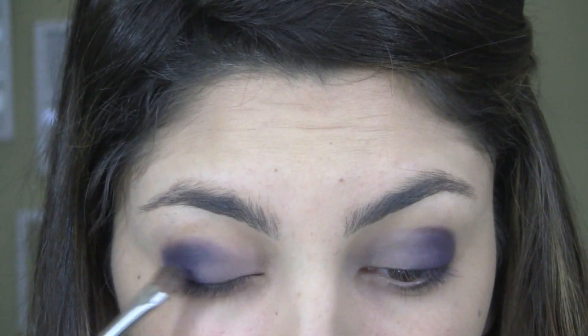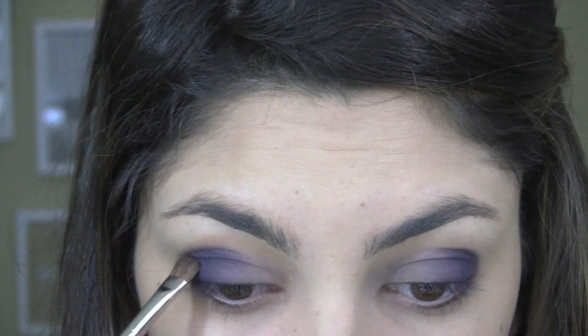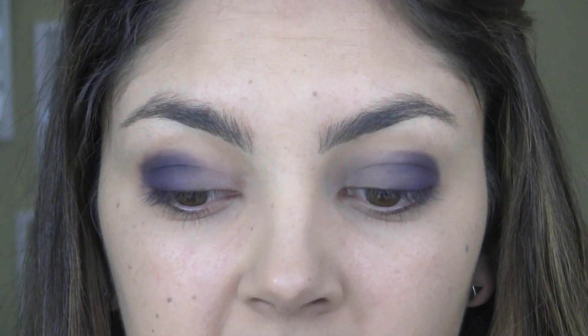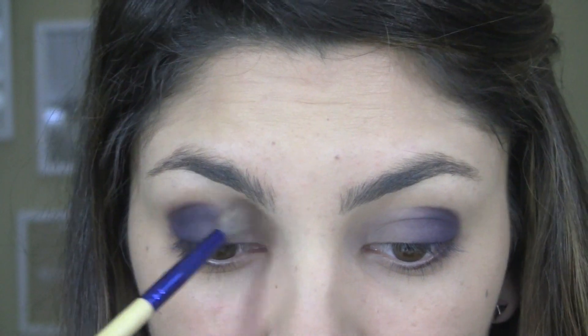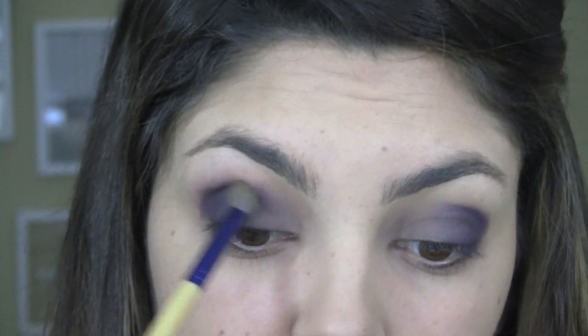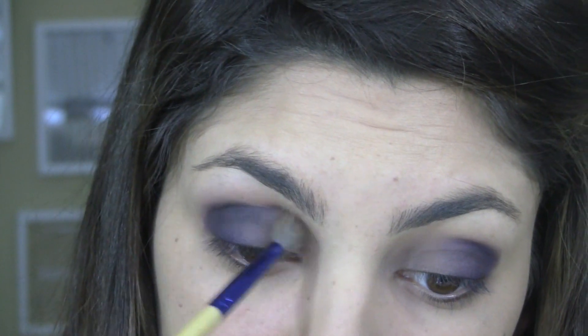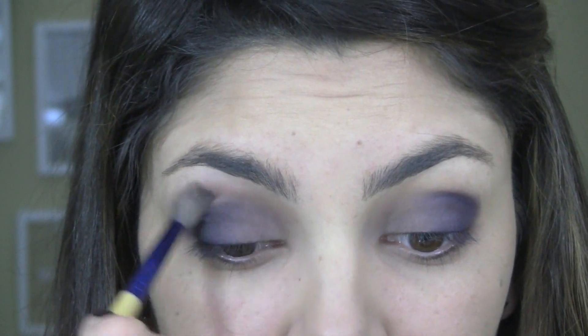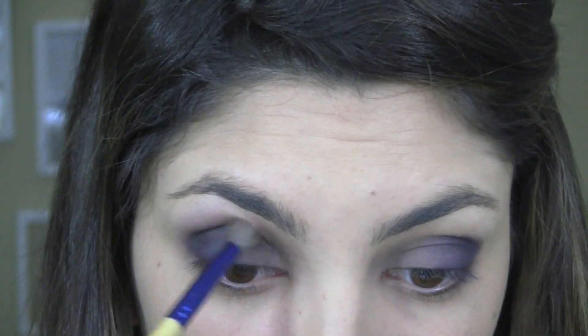Go back with the purple if you need to. Then I'm going to take a clean blending brush - this is my favorite one from Bodyography, I don't think they make it anymore - and just blend the edges so it's soft. I'm not really pulling the color up any further, just blending around. I already did my face makeup just to save time. It's weird because I usually do my eyes first to avoid fallout and messes, but just to save on time.